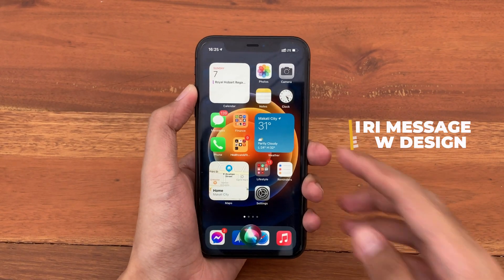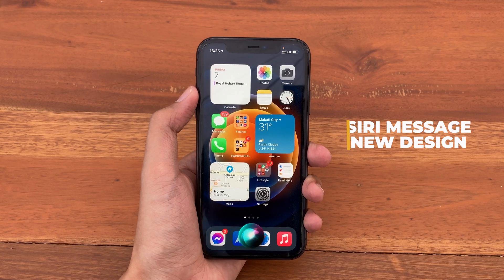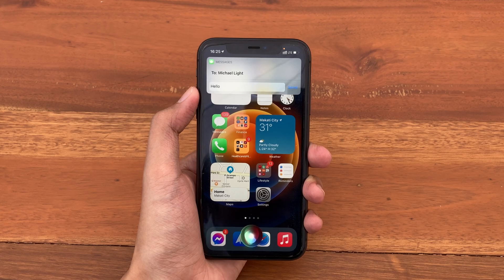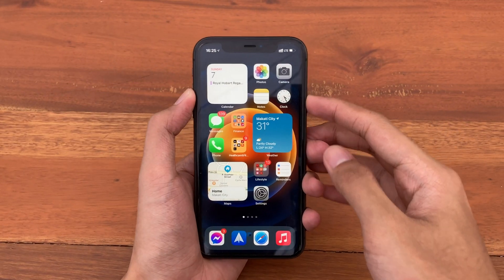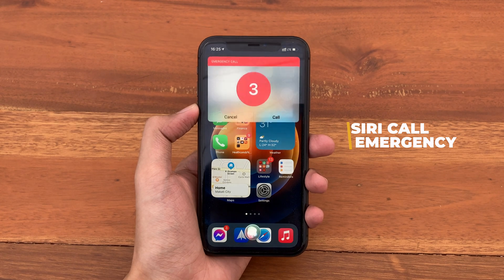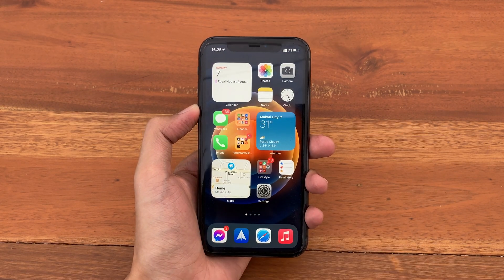If you use Siri to send messages, we get a new design for message previews — a new minimalistic design. We also get a new interface when asking Siri to call emergency services, with a countdown, a cancel button, and a call button.